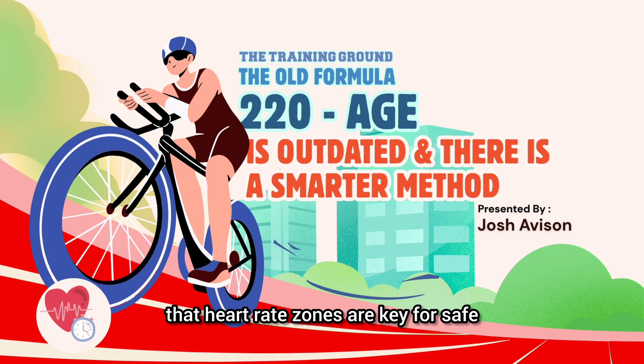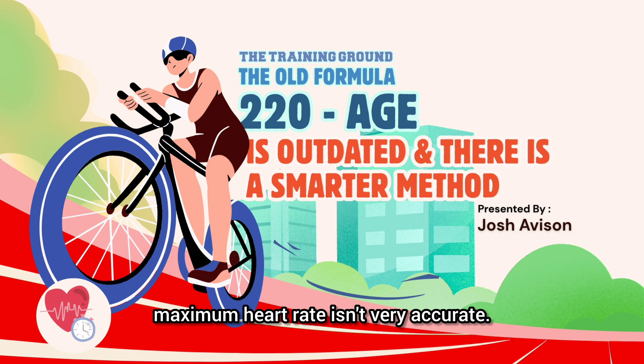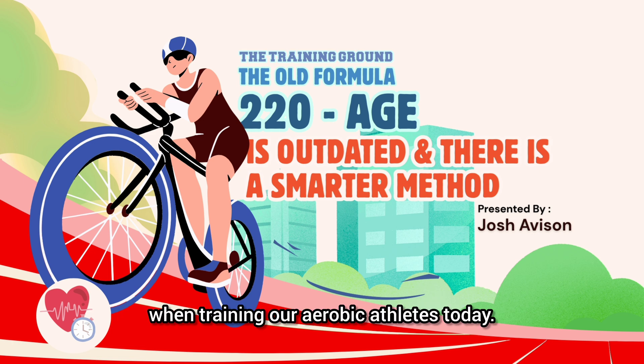Most of us know that heart rate zones are key for safe and effective aerobic training, but here's the catch. The formula that I was taught and that has been used for decades to estimate maximum heart rate isn't very accurate. In this presentation, I'm going to explain where the old formula came from, what the updated formula is, and why we prefer to start with the new formula when training our aerobic athletes today.